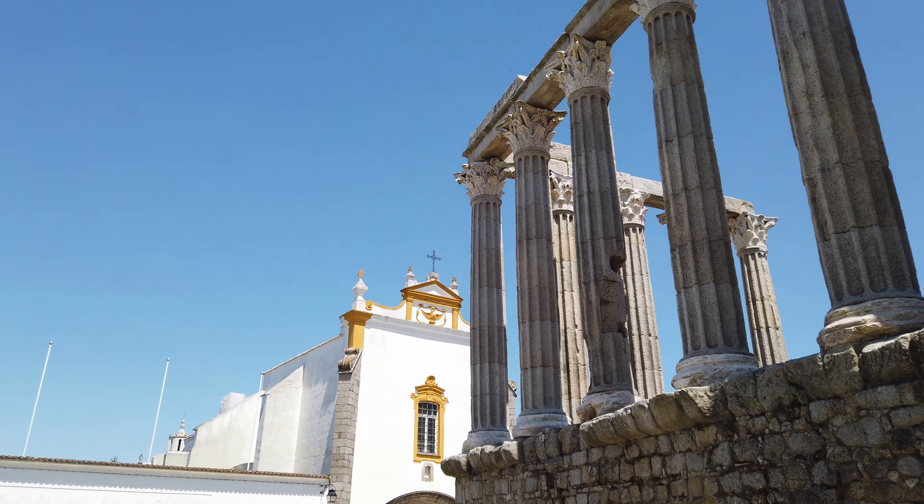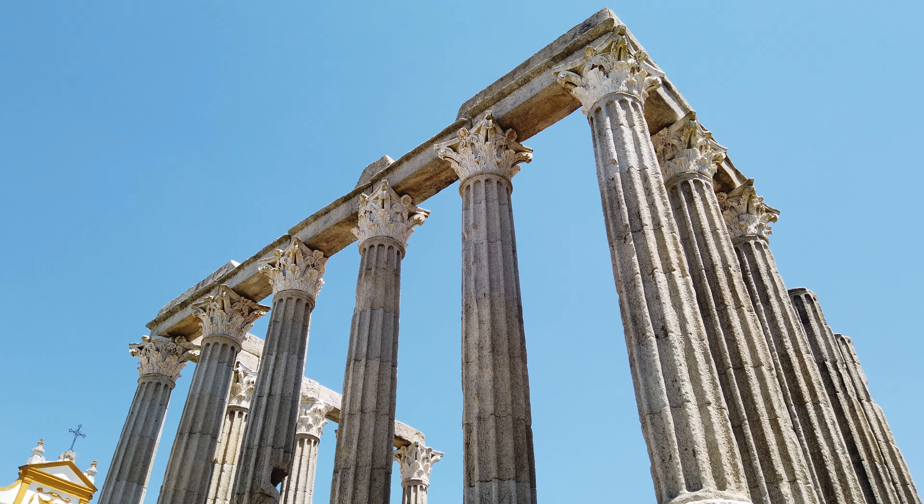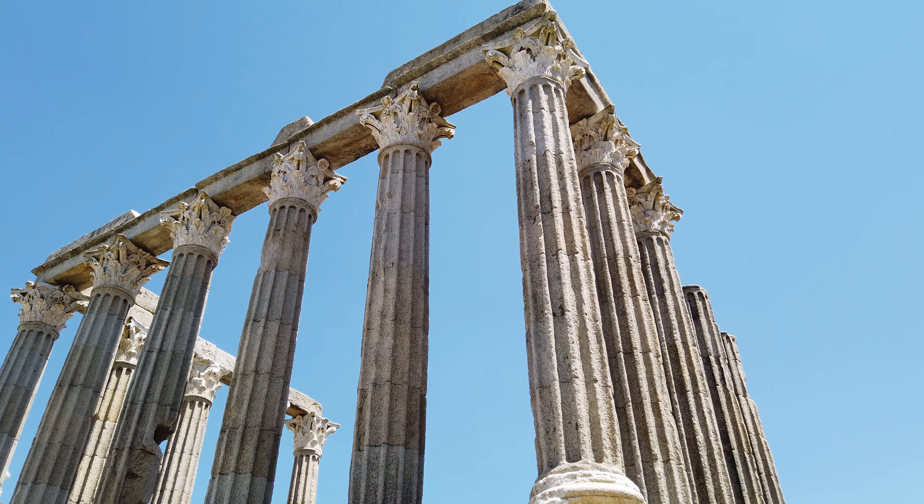Situava-se no ponto mais alto da Acrópole da Évora Liberalitas Iulia, a Évora Romana, estando integrado na área do Fórum que constituía o centro político e religioso da cidade.